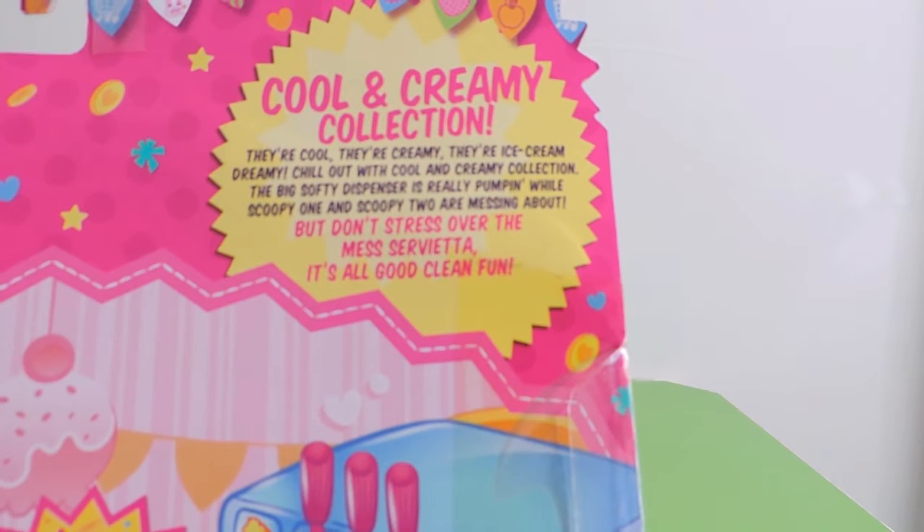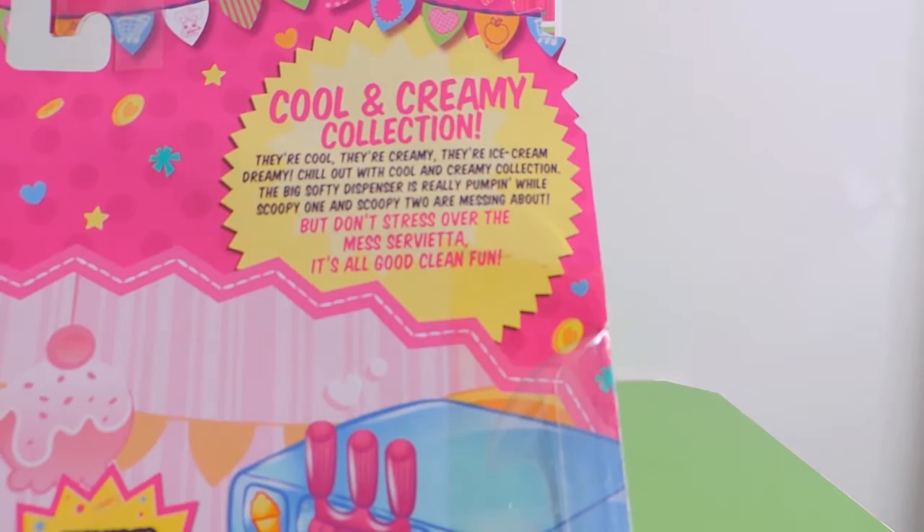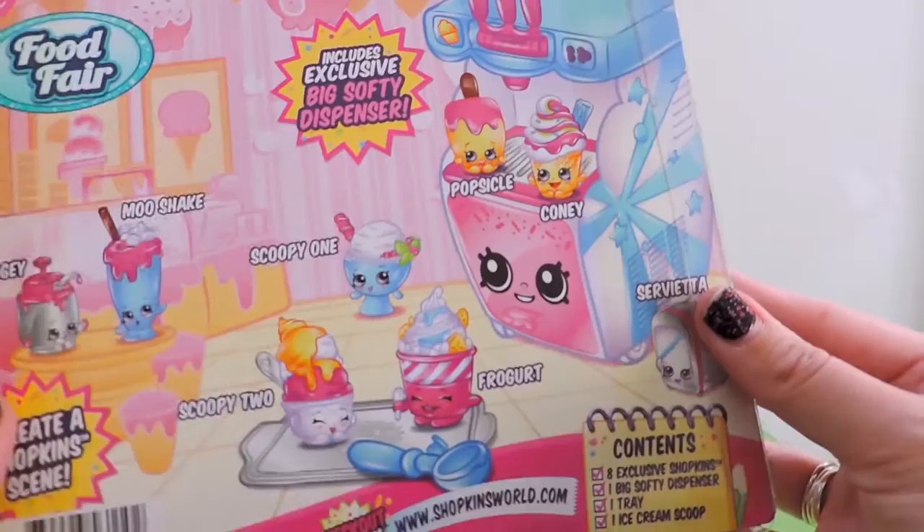Thanks, Blake! So let's read this Cool and Creamy Collection. They're cool, they're creamy, they're ice cream dreamy. Chill out with Cool and Creamy Collection. The big softy dispenser is really pumping while Scoopy 1 and Scoopy 2 are messing about. But don't stress over the mess, Servietta — it's all good clean fun.